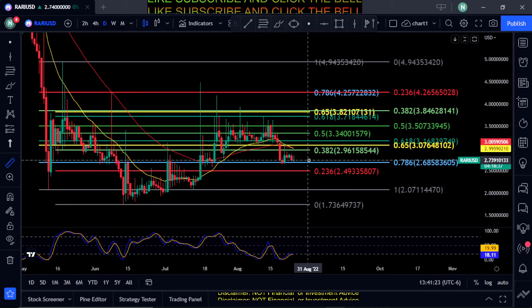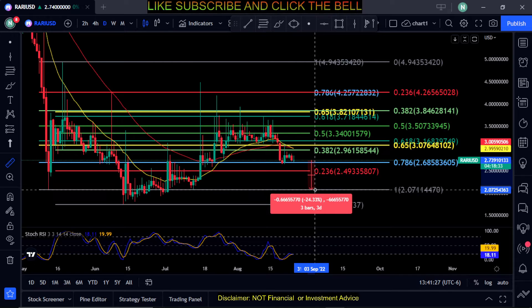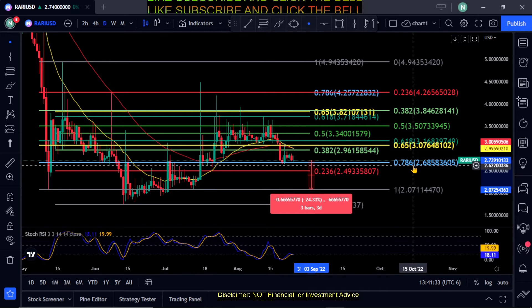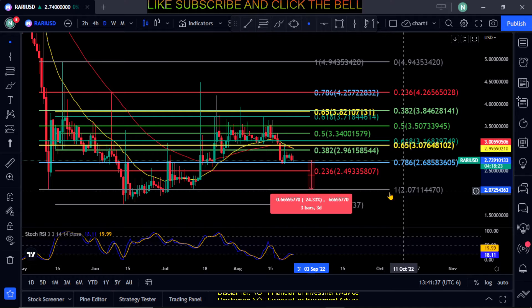If you actually lose 268 from where you are right now, your next stop is going to be down at the bottom of the Fib at 207, for a little over 24% move down. So just watch this price — if you break the 786, then 207 is your next stop.